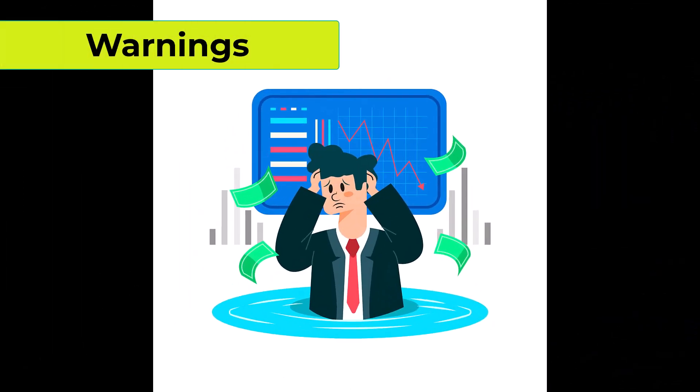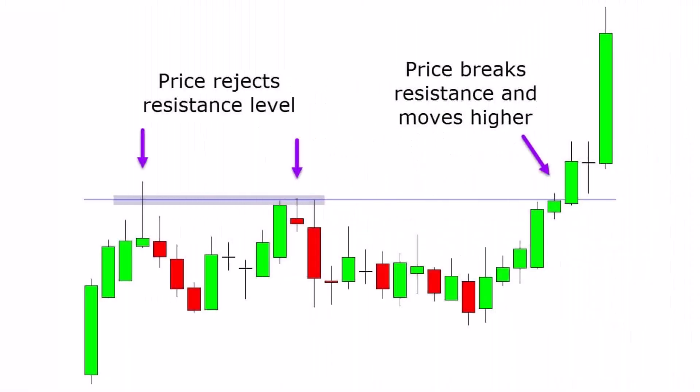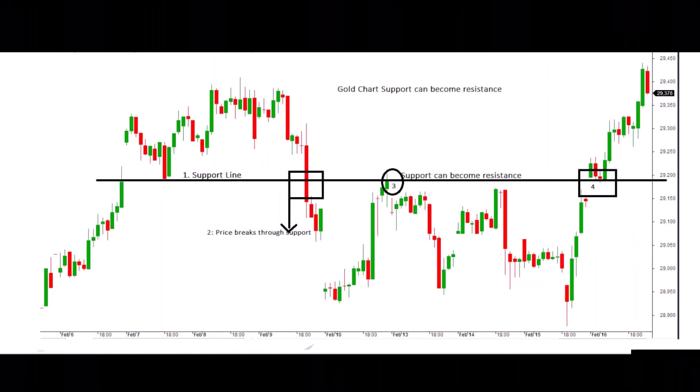The more times the price touches a resistance or support level, the greater the likelihood that it will eventually break through. This is because, over time, sellers or buyers tend to exhaust their efforts. It's akin to chopping down a tree — you're uncertain when it will finally give way and fall. Similarly, with resistance and support levels, we can't predict when the next touch will push it entirely through.